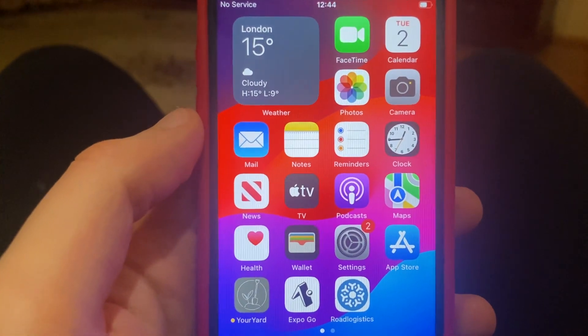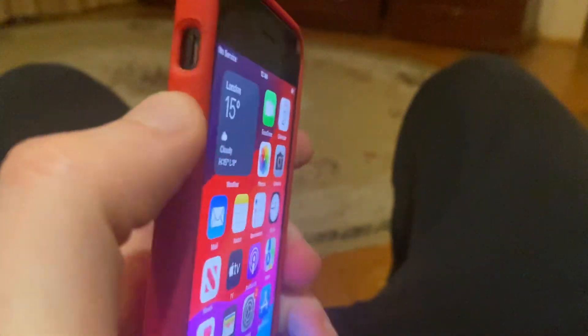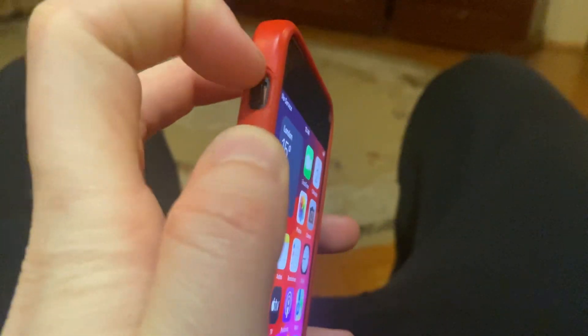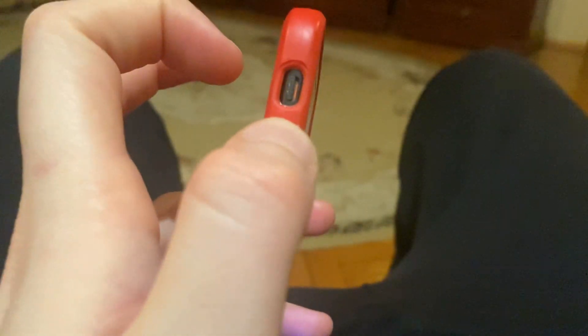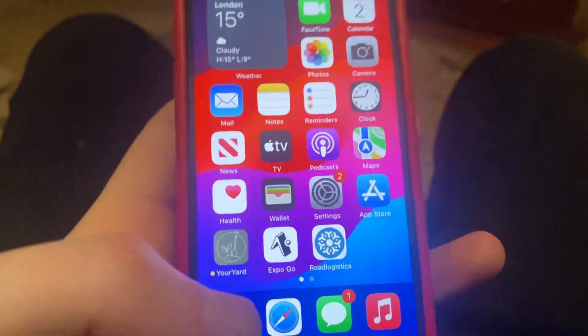How to fix an iPhone that is not ringing on incoming calls. First, check your volume — you may just need to turn off silent mode and turn up the volume.